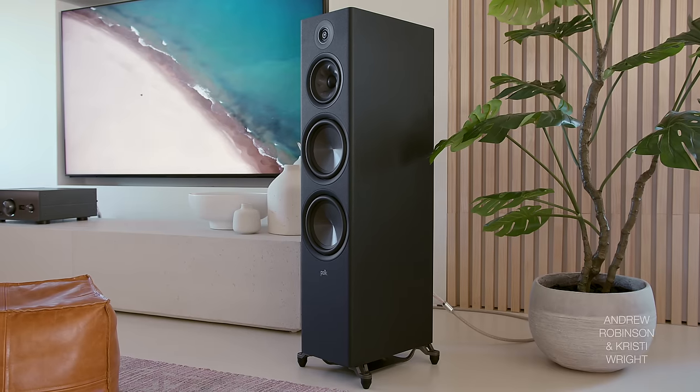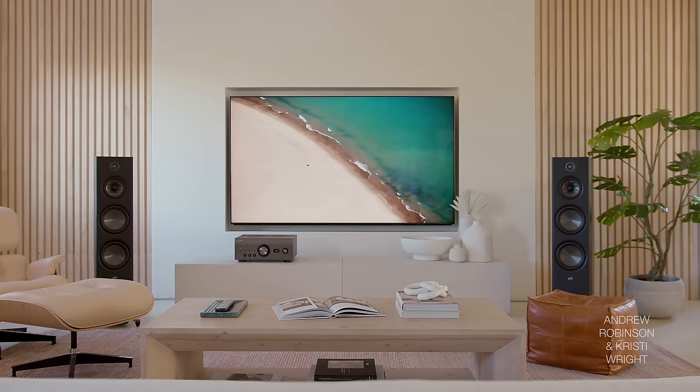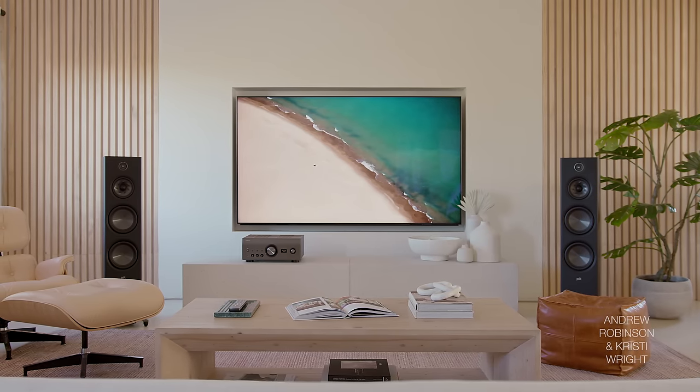I agree with you on the pairing with the Polk R700s — great pairing. If you are looking for something to go with the R700s, they complement each other really nicely. I don't think you would be disappointed in that matchup.